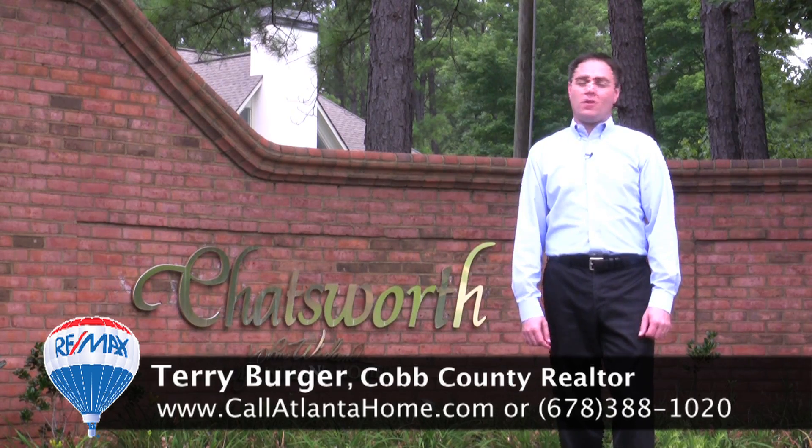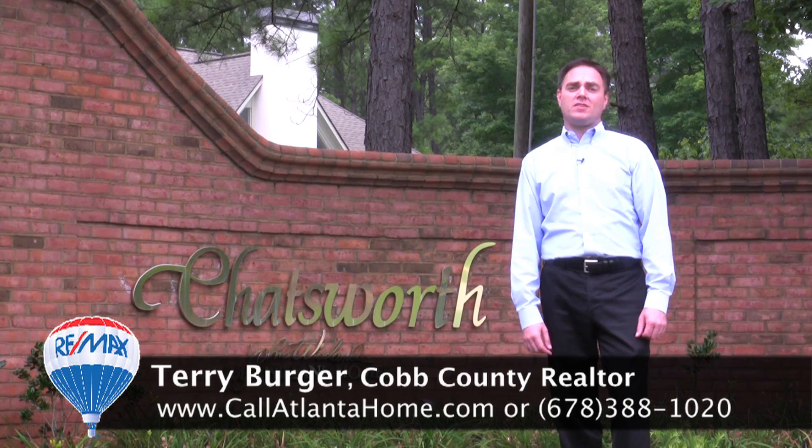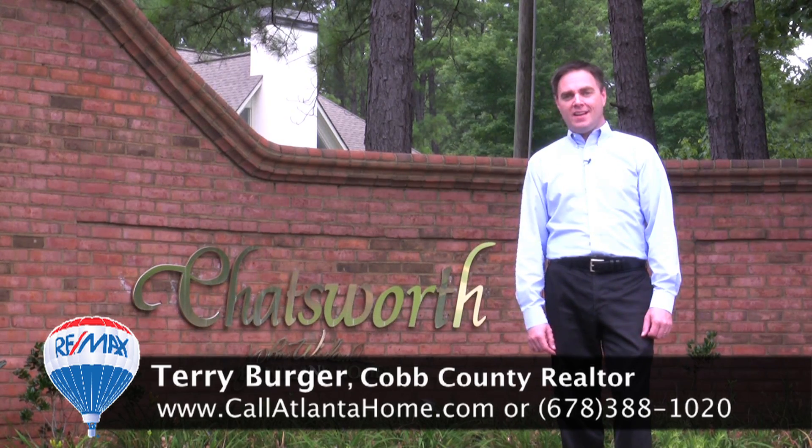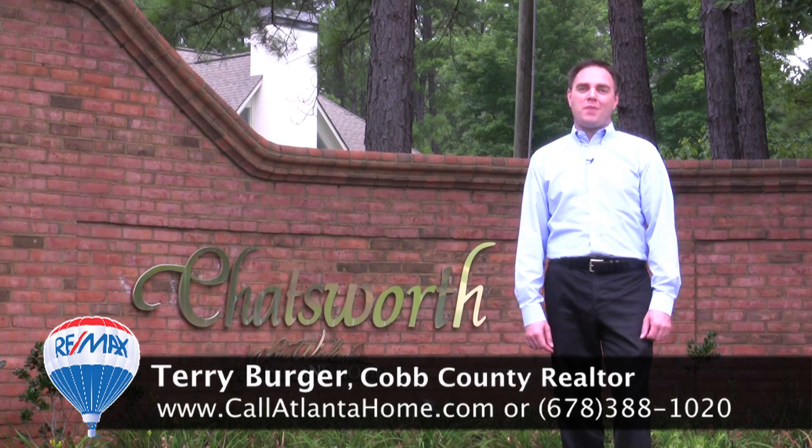If you have any questions about the area or any general real estate related questions, feel free to give me a call at 678-388-1020 at your earliest convenience. My name is Terry Berger, and I hope you have a great day.